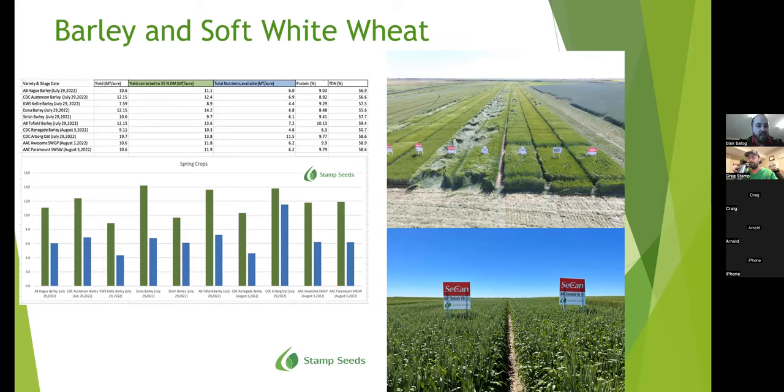These are the trials I took for the barley and soft wheat products we represent, both taken off at the soft dough stage as well. CDC Austin, Sanab, Toe Field, and ESMO won the trials — they all finished neck and neck. For the soft wheats, they finished identical. One note: we have AC Sedash that was missed in this trial. The oats in this trial were not taken from a plot — they were taken from a production field just to see the potential we could get from them, so keep that in mind.